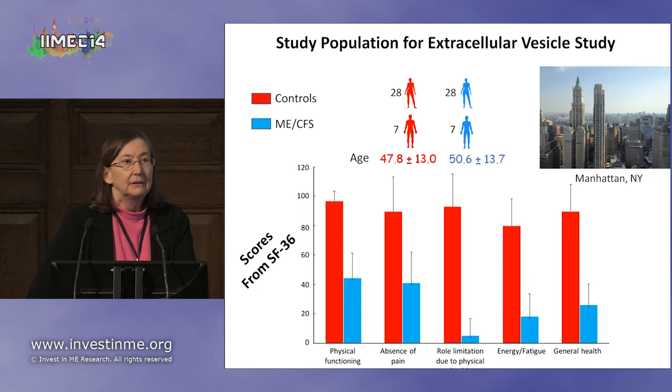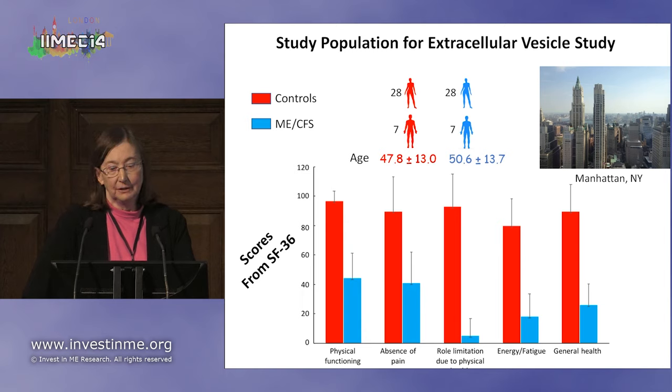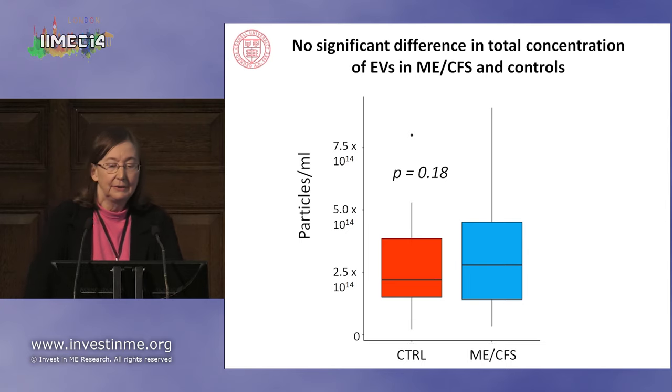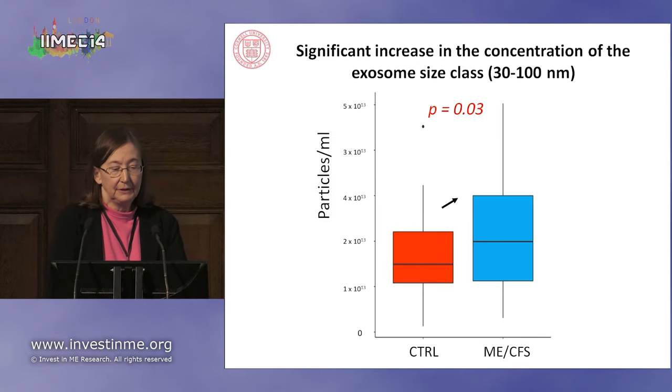We had a different study population for the extracellular vesicle study, from New York, from Susan Levine's practice. We had 28 female patients, 28 female controls, and seven men controls and patients, with an average age of about 50. Looking at their SF-36 scores, this is a very ill group. We found no significant difference in total concentration of extracellular vesicles between ME-CFS patients and controls. However, we did find a significant increase in the concentration of the smaller class of vesicles — the so-called exosomes.